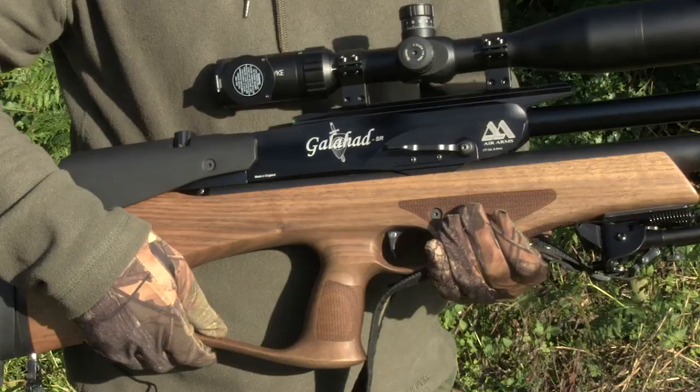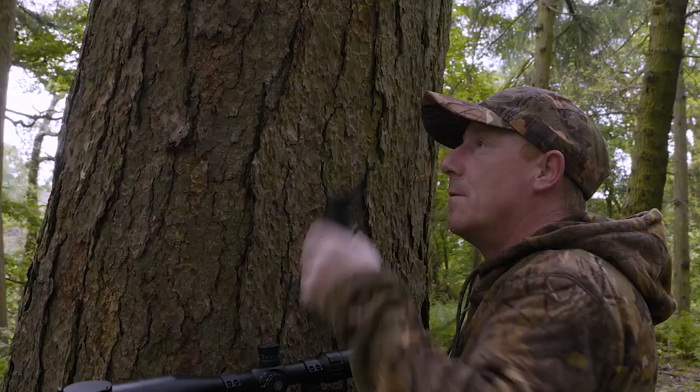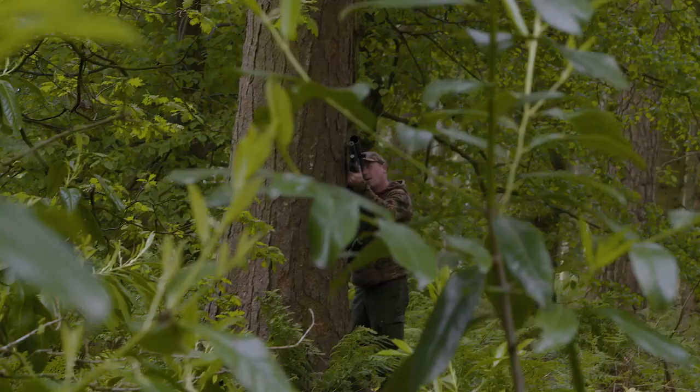So we've got the Galahad — it's in .177 carbine, fitted with a Hawk Sidewinder. As you remember, last time I used the same combination controlling squirrels and it performed faultlessly then.